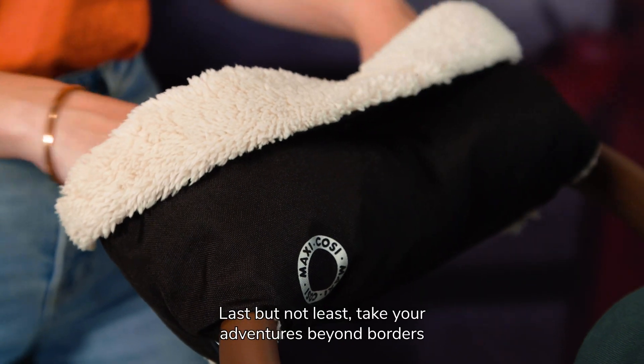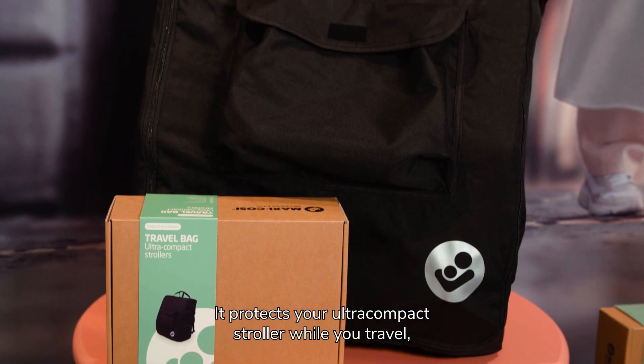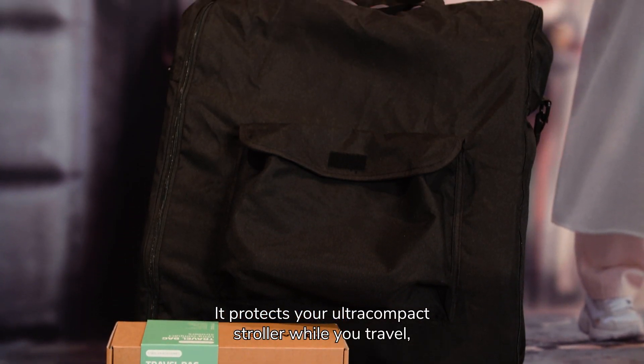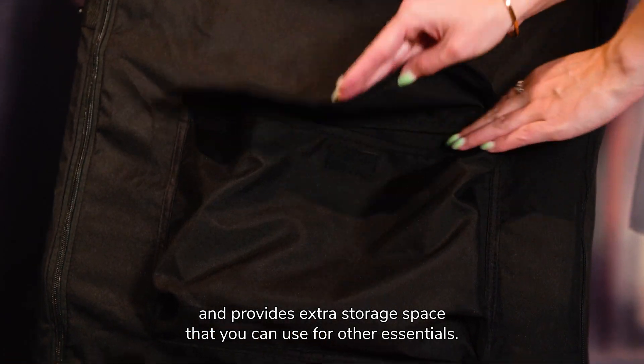Last but not least, take your adventures beyond borders with our ultra-compact travel bag. It protects your ultra-compact stroller while you travel, and provides extra storage space that you can use for other essentials.